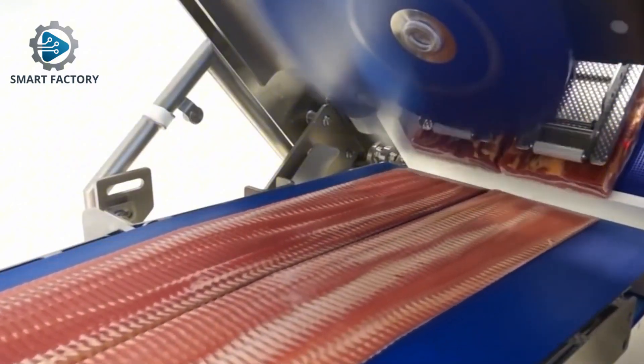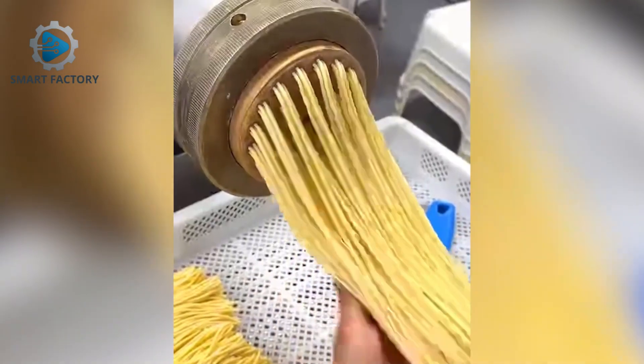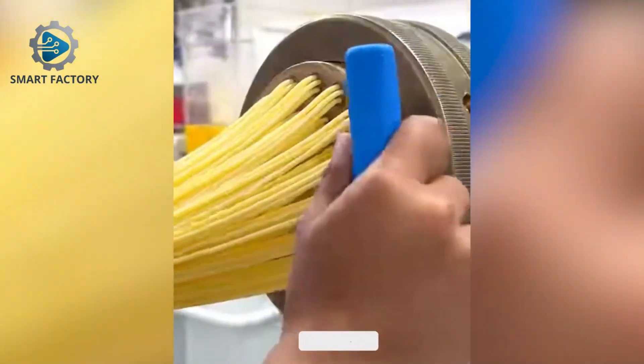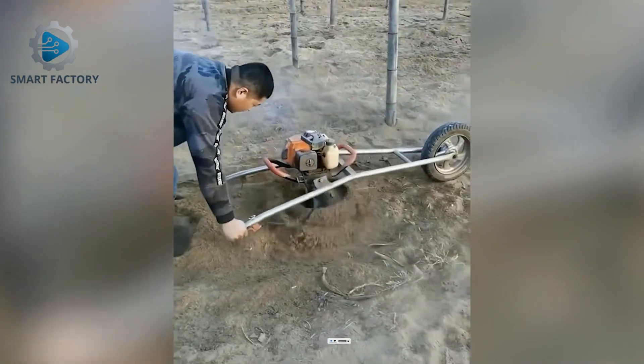Meat slices are flattened before the drying stage — efficiency at its best. Small, but that digging speed is unreal.